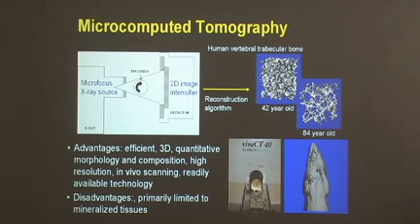Over the last ten years, we've taken the advantages of this technique and begun to apply them in tissue engineering and regenerative medicine for looking at three-dimensional scaffold biomaterials as well as bone regeneration. And most recently, we've further extended the use of this technique by adding contrast agents that allow us to not only look at mineralized tissues, but also begin to look at non-mineralized tissues such as cartilage and blood vessels.